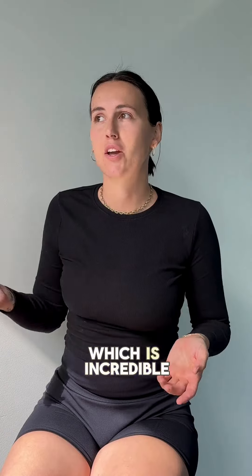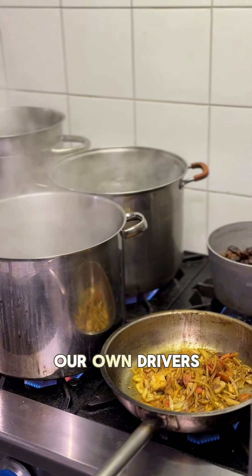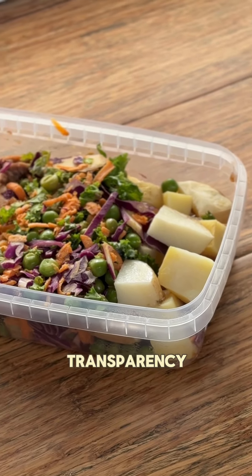What we've done at Hartley Health, which is incredible in my opinion, is we have kept everything in-house. By in-house, we have our own drivers, our own chefs. We cut all of our own produce, and this is available to the everyday consumer where they know that there's ingredient transparency.